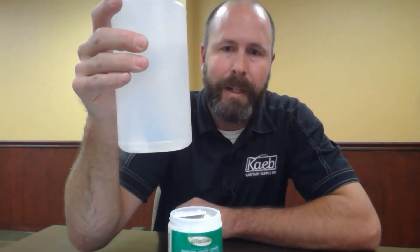Once it's diluted it actually has a five-minute kill claim against COVID. How this works — they're just little tablets and you're going to drop them into a quart bottle. You can see how it's bubbling there. It's going to take about two minutes to be prepared, and then this product is ready to go.